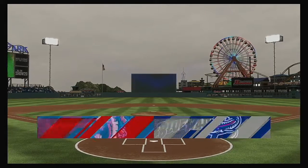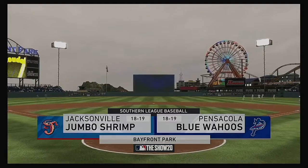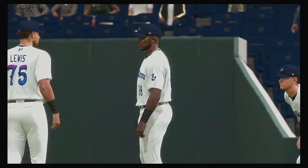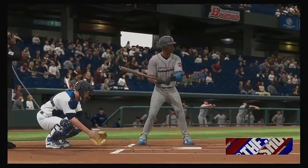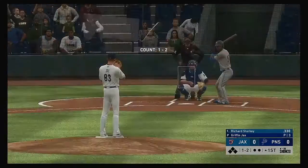Welcome to MLB The Show and this presentation of Minor League Baseball. Tonight, we've got a good matchup in store between the Jacksonville Jumbo Shrimp and the Pensacola Blue Wahoos. At the plate, Richard Starkey, and we are set for baseball here this evening.